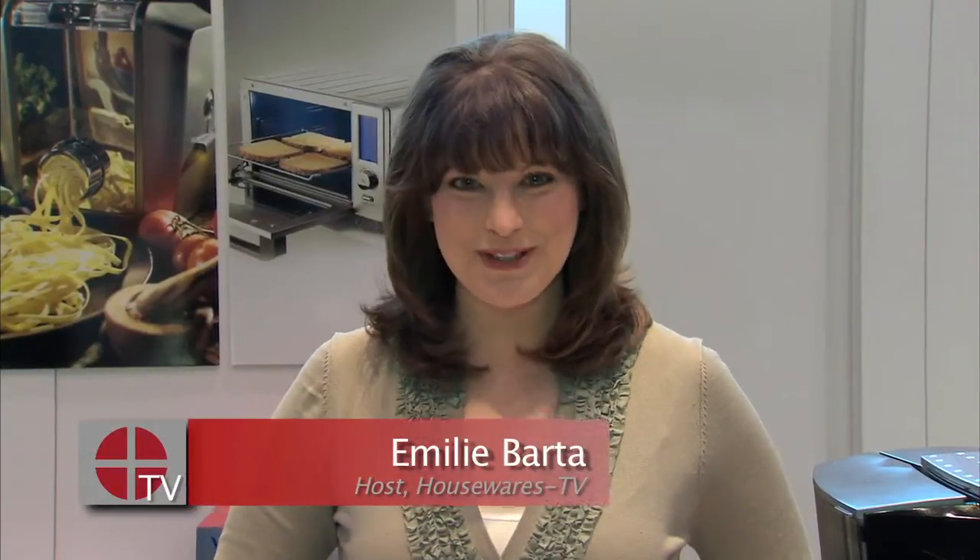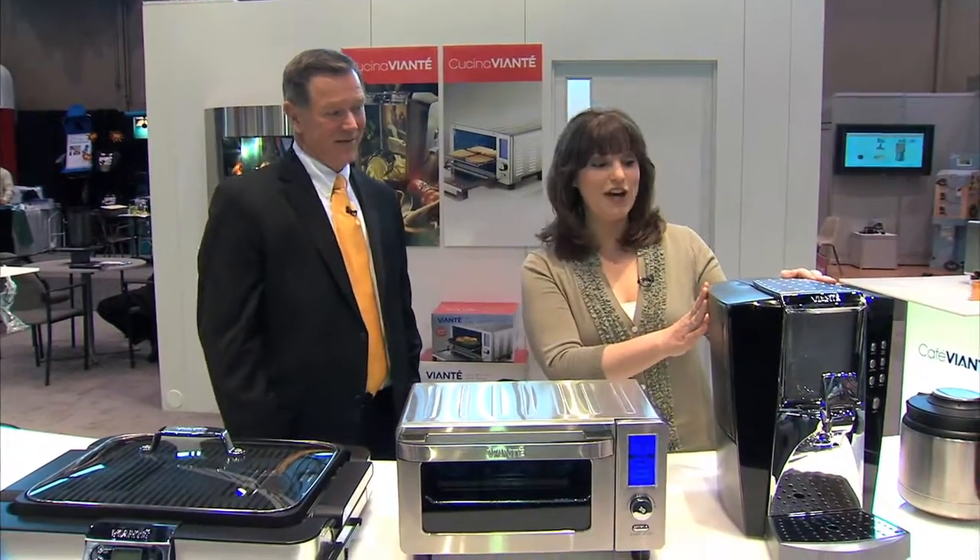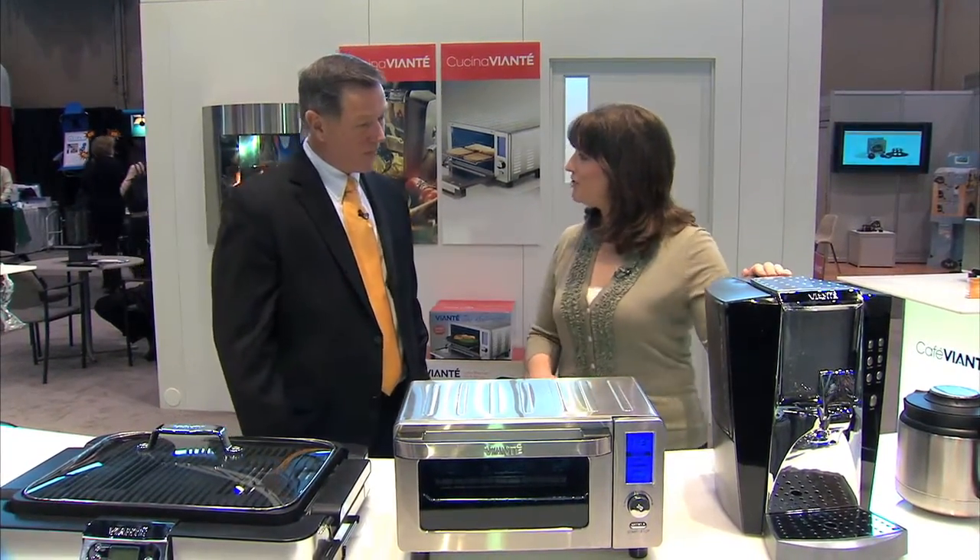Hi there, I'm Emily Bardo with Housewares TV. You might not be familiar with a company called Viyonte because their products are relatively new to the market. But luckily we've got Jim here with us to tell us about, starting over here, a coffee pot. What makes your coffee pot unique?